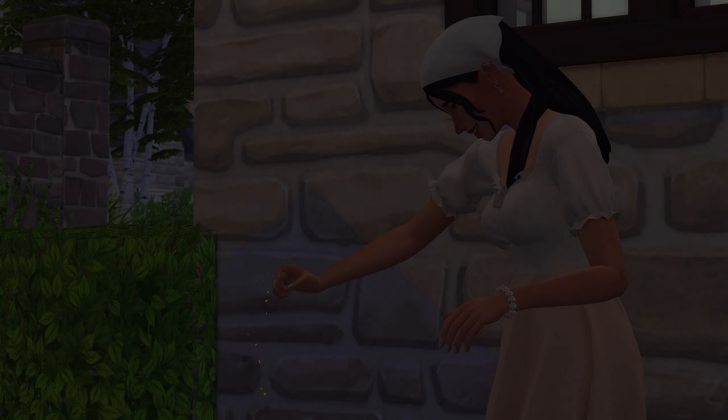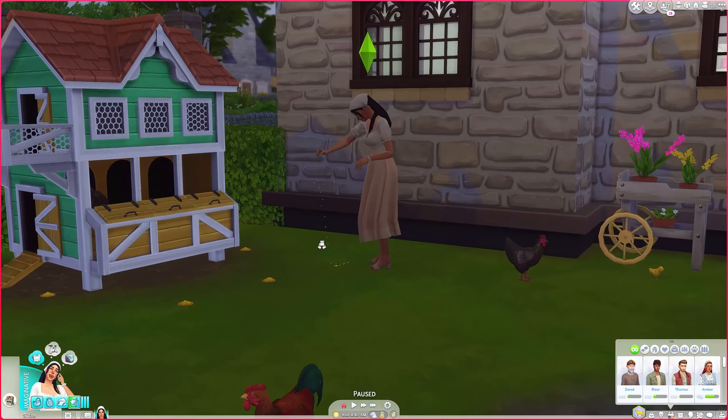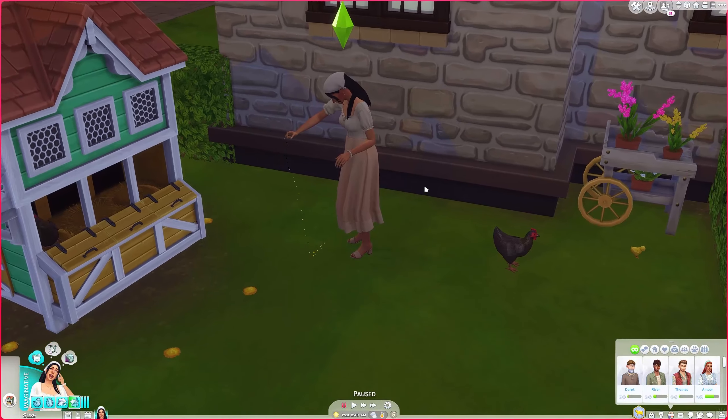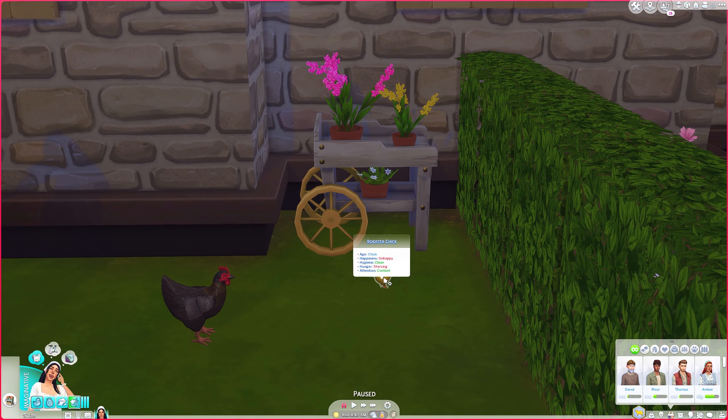Hey guys, it is me Flora and welcome to another part of Sims 4 Cottage Living. In the previous part, Flora went on a cute little picnic with her best friend Amber, and we also hatched our first baby chick, which was super cute. She is currently just feeding the chickens.